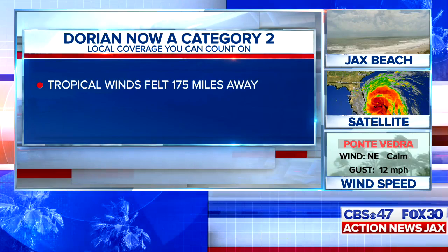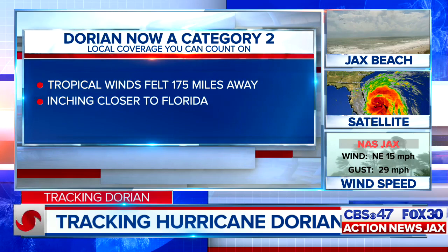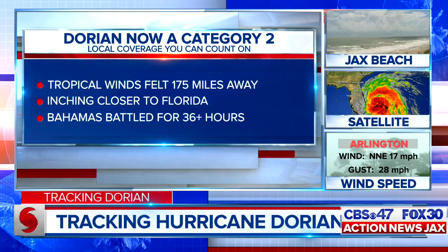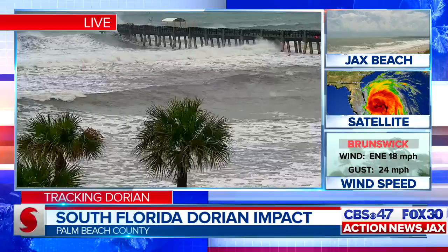Right now, tropical storm force winds could be felt 175 miles away from the center of this storm. Dorian could bring its whipping winds and rain up to 100 miles off our coast early tomorrow morning. Already, the Bahamas has suffered major hurricane-force winds for nearly two whole days. At this hour, rescues are underway on the island. Looking live right now in Palm Beach County, where Dorian's outer bands can be felt as it hangs about 100 miles offshore.